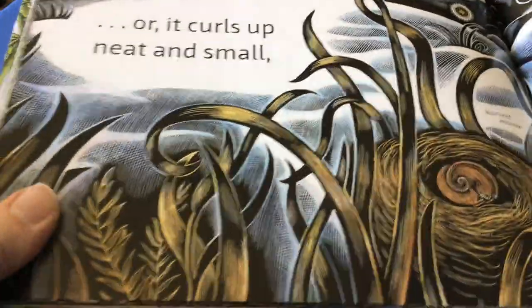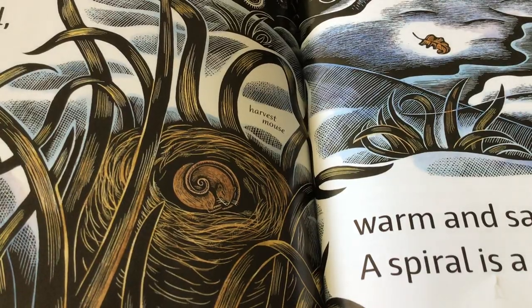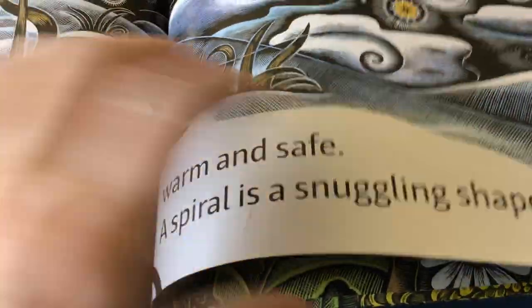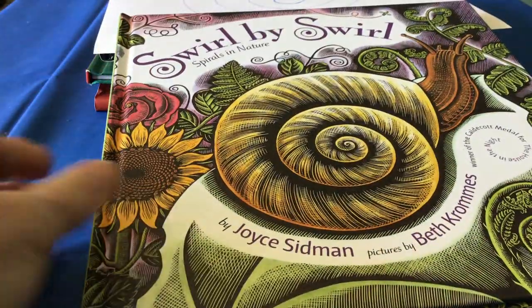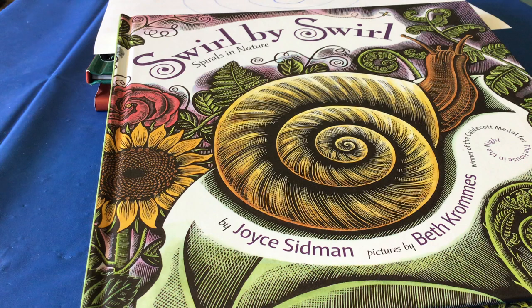Or, it curls up neat and small. There's those ferns that curl up. And there's the mouse — he's curled up for a nap in his nest. Warm and safe — a spiral is a snuggling shape. So, there's your spirals in nature. Now your job is to see if you can go outside and find some of your own spirals in nature. You never know what you're going to find in your backyard, your front yard, or a park near your home. Enjoy your day!